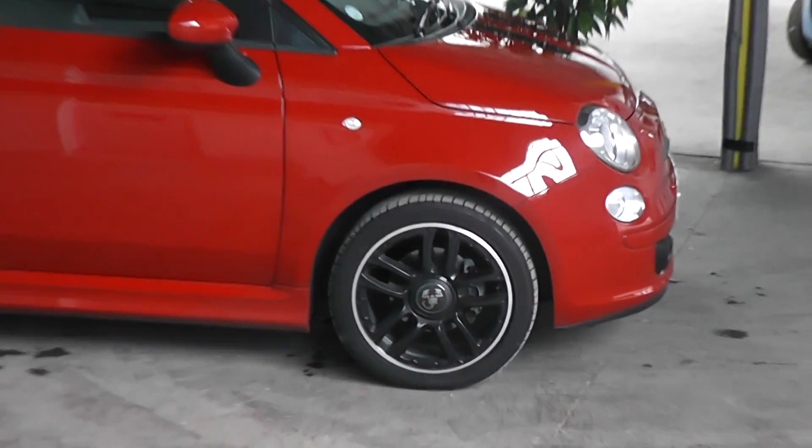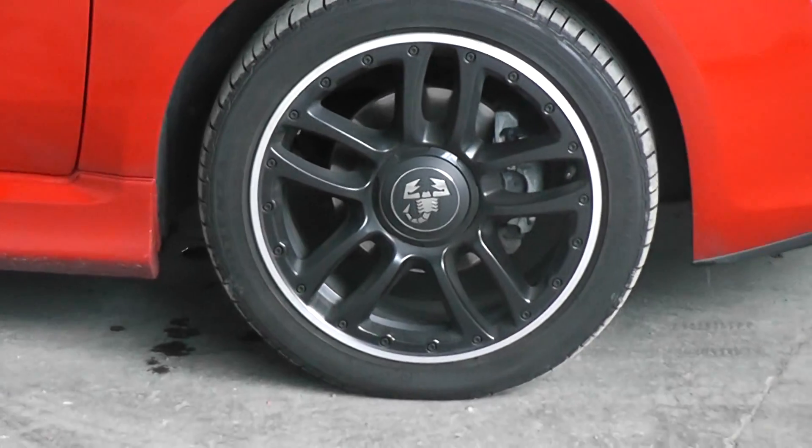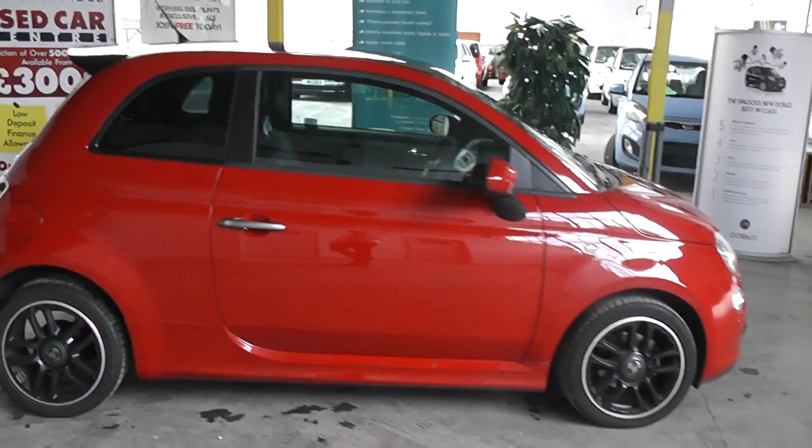As you can see the car comes with black coloured alloys which are in fantastic condition — no scratches, scuffs or marks at all. Also the car's tyres are in great condition, with tyre tread depth ranging between 5 and 7 millimetres on all 4 tyres.